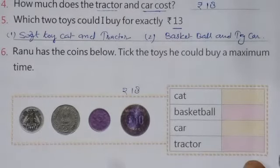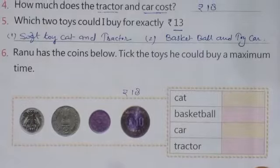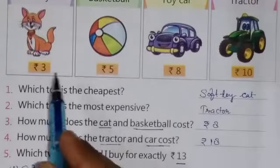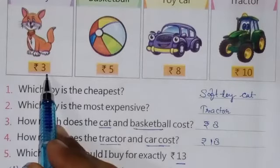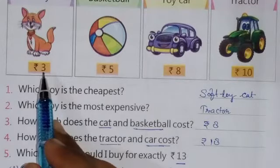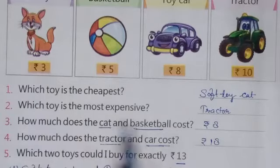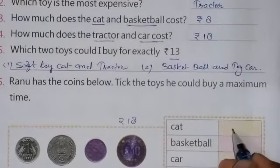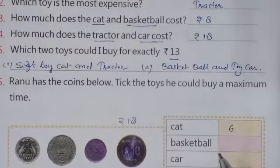Now how many toy cats can be purchased? The cost of 1 toy cat is rupees 3 and I have 18 rupees. So divide 18 by 3, which equals 6. It means I can purchase a total of 6 toy cats.